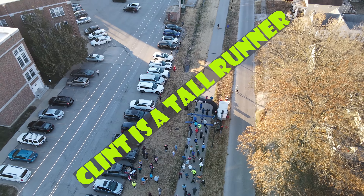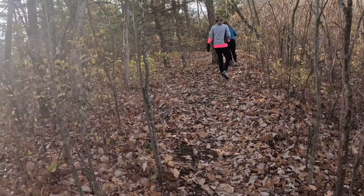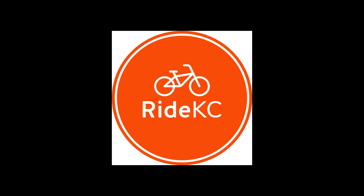Today we join the dark side. Chase and I are at Heritage Park and it is National Bike Month, so we are going to try one of the Ride KC bikes and do a little ride here. We are always kind of against riding bikes, but we're going to try it today and see if we like it or not. We're going to go show you how this works.